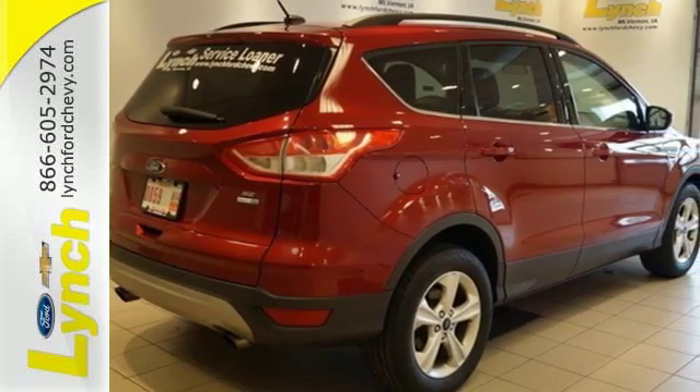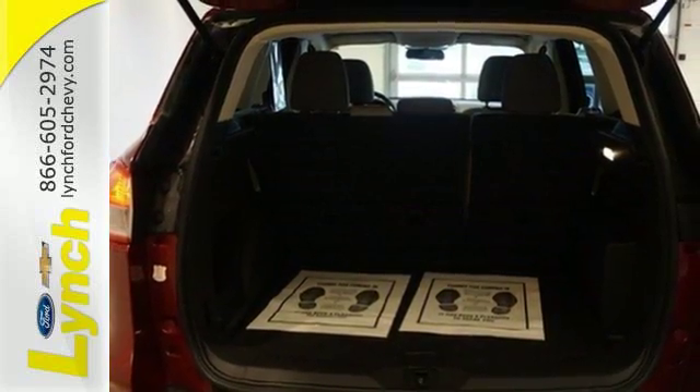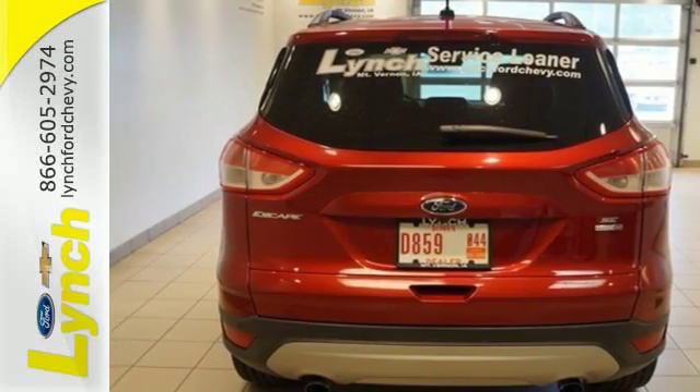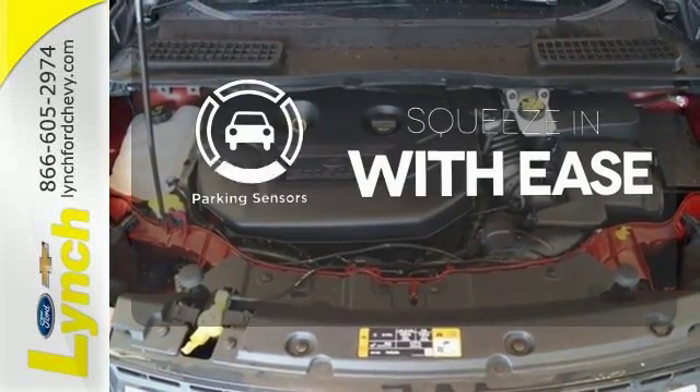This eco-friendly Escape provides plenty of road safety too, thanks to the personal safety system, tire pressure monitor, and advanced AdvanceTrac with Roll Stability Control. The parking sensors let you squeeze into tight spots with ease.